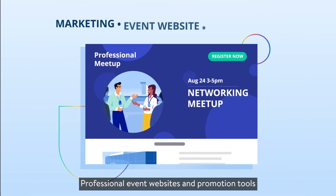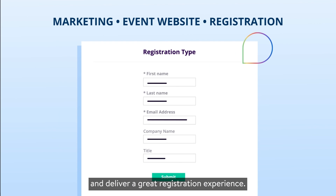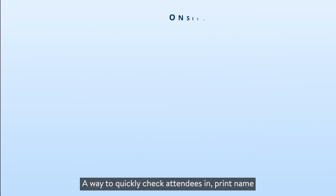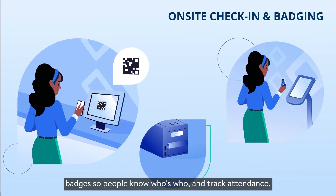Professional event websites and promotion tools to reach the right audiences and deliver a great registration experience. A way to quickly check attendees in, print name badges so people know who's who, and track attendance.